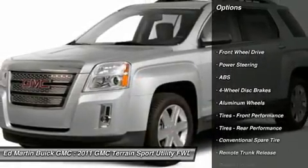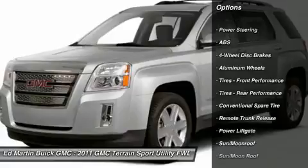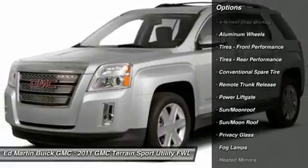Anti-lock braking system, remote engine start, steering wheel audio controls, power lift gate, air conditioning.